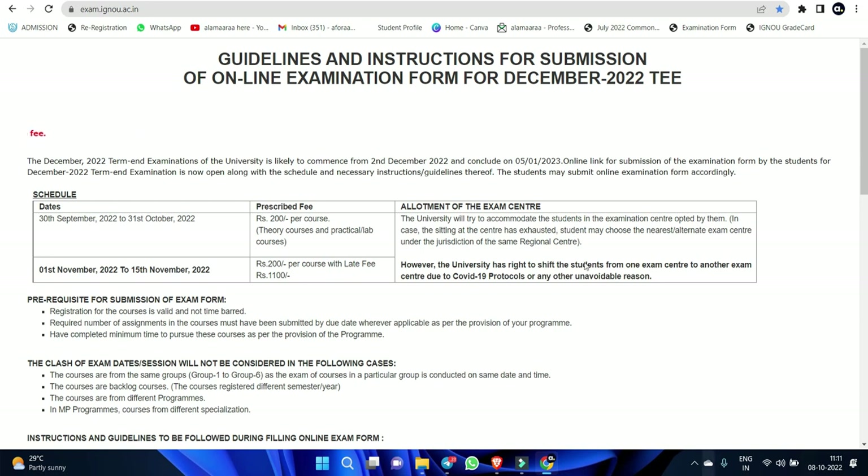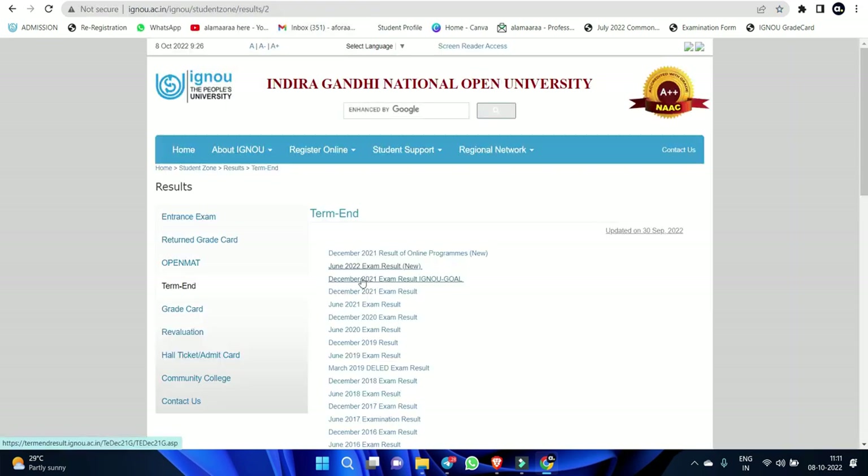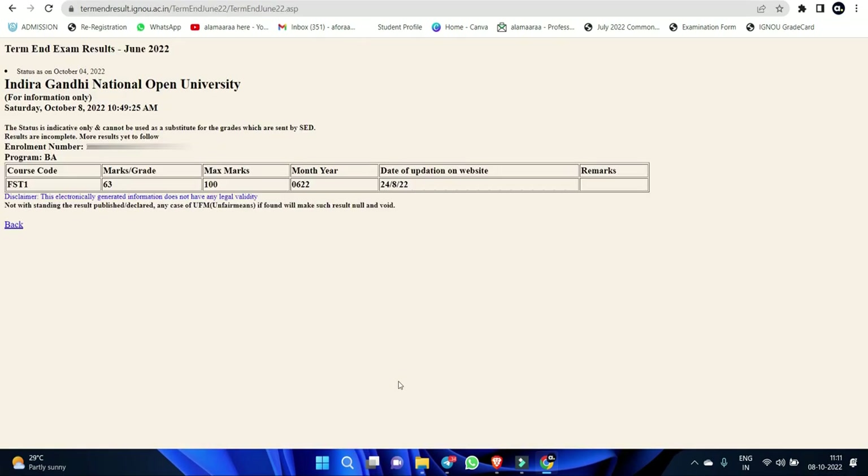Now we have to check the results from 2 students — we have to check the term and examination results from June 2022. This is a BA student. The results are updated in August. This is FST01 with 63 marks score. We also have to check the results from B.com.